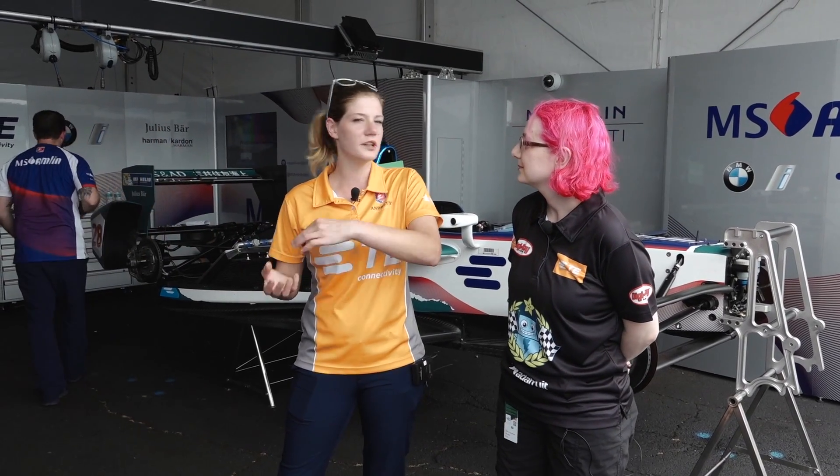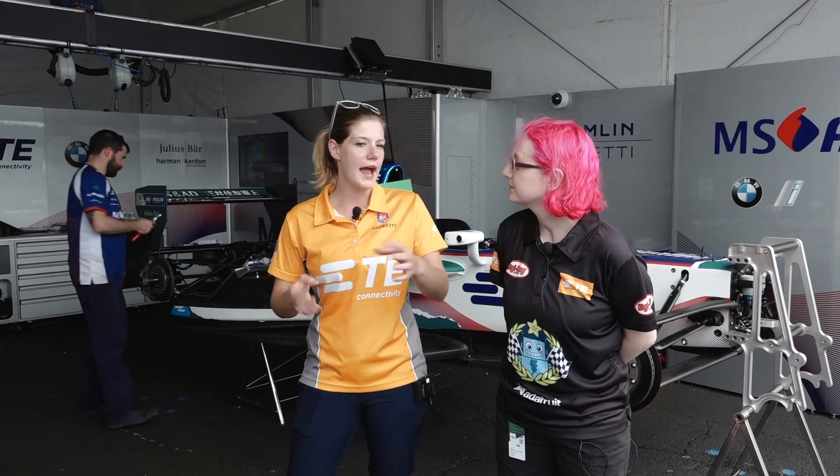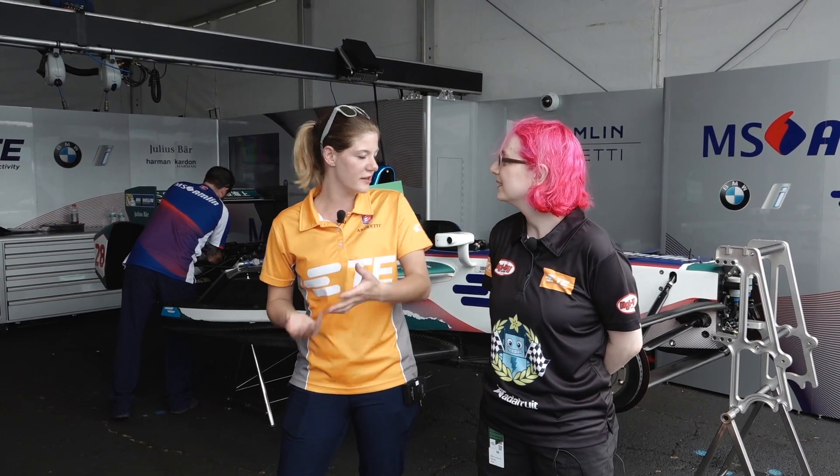I'm the embedded engineer from TE Connectivity with Andretti Technologies. I have the great honor and pleasure to travel around with the whole team to all Formula E races and be part of the team. When I'm not traveling, I'm based in Annapolis directly at the Andretti shop doing some development projects there as well. I've been to Buenos Aires, Mexico, Monaco, Paris, and Berlin so far. And that's just Formula E — Andretti is also doing the Indy car series, Indy light, and rally club cars.